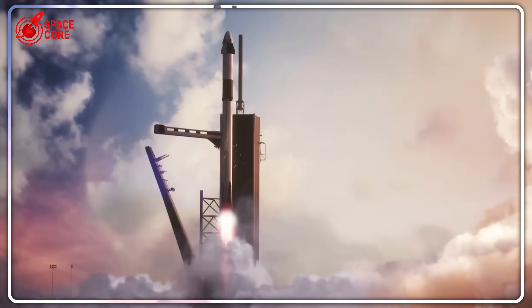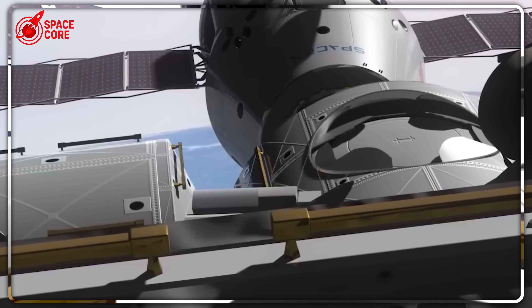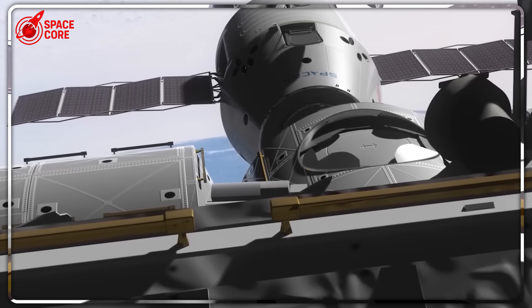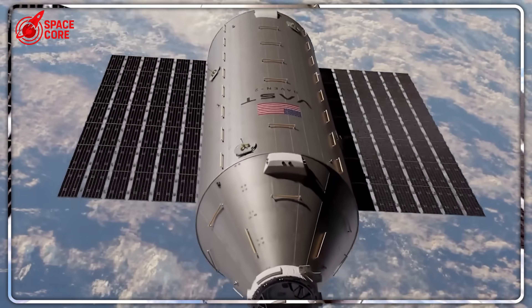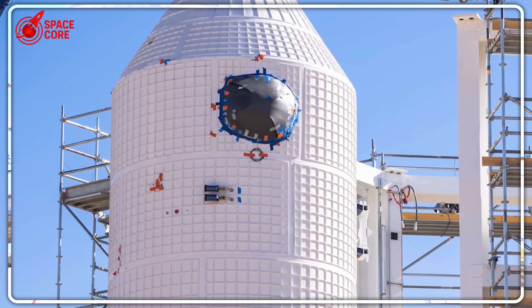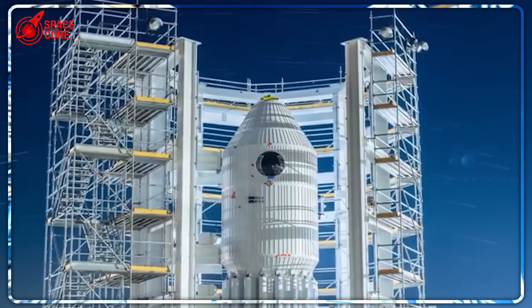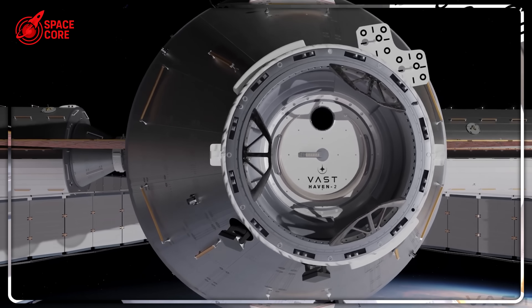But this is just the opening act. Vast's real masterpiece is so revolutionary that when they first announced it, aerospace experts accused them of science fiction fantasy. In May 2023, while NASA's chosen companies were still arguing over basic designs, Vast and SpaceX revealed a partnership that changed the entire game.